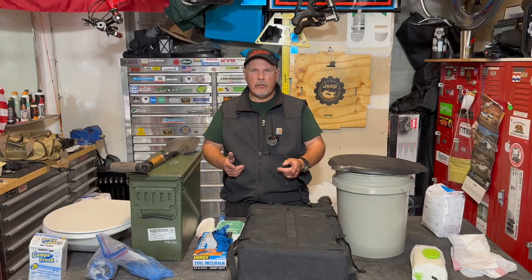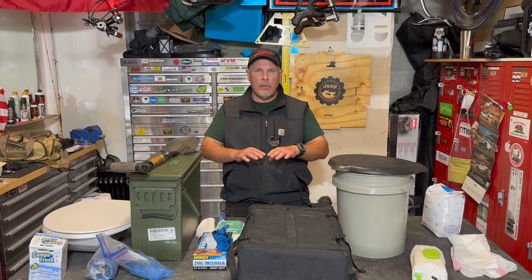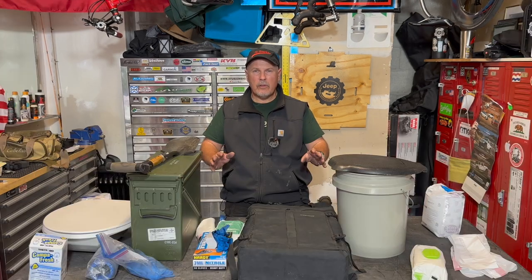I'm not sponsored by any of the companies that make any of these products. I paid for them with my own money. These are all my opinions. And when it comes to going out and using any of these systems, always check with your local park regulations or local ordinances on how to use them and dispose of the waste.